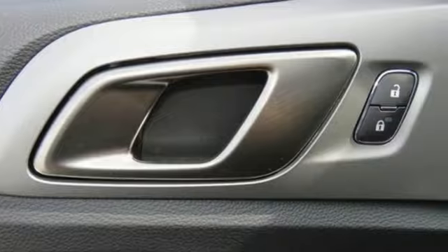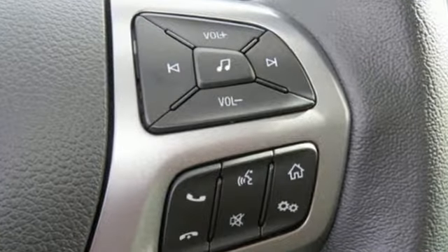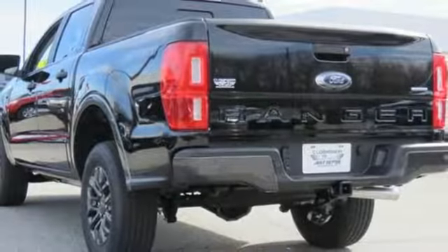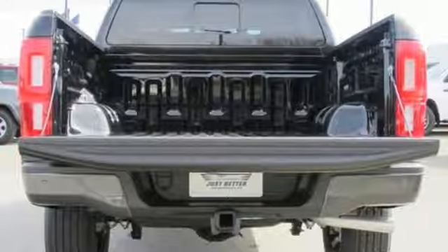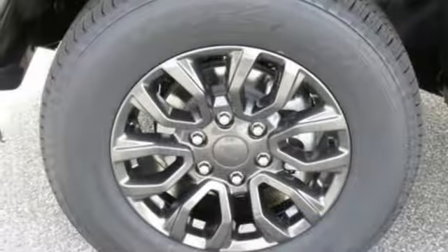It comes nicely equipped with features you'll love: turbo inline four-cylinder engine, gas pressurized shocks, engine auto stop-start feature, aluminum wheels, external memory control, remote engine start, dual zone climate control, trailer hitch receiver, rear wheel drive, auto dimming rear view mirror, and automatic transmission.